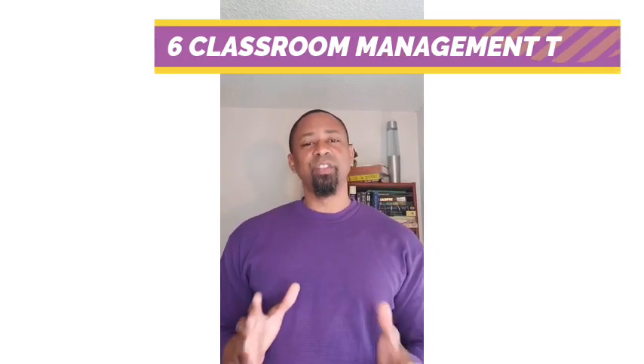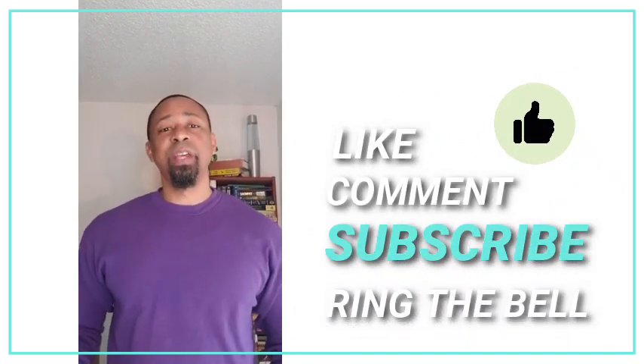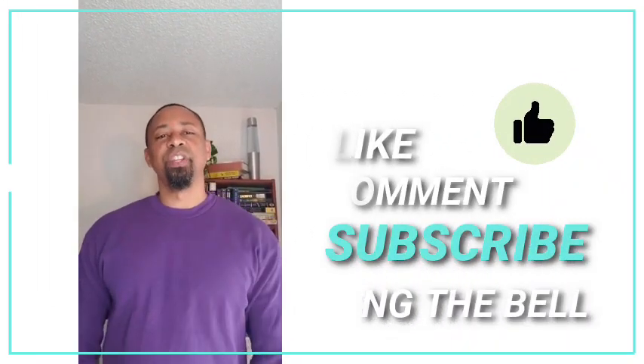We've got all these kids in front of us, possibly different periods of kids, and we don't know what we're doing. We have issues with some of them. These tips are going to help you — there are about six of them. Don't forget to like, comment, subscribe, and ring the little bell for the next Angry Teacher video release.